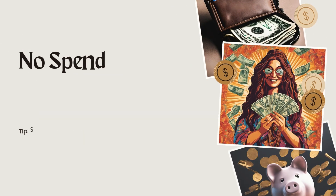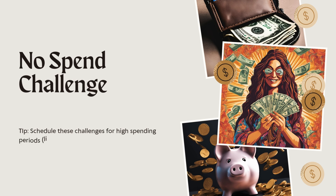No spend challenge — I've done this a couple times. How it works: you choose a specific week or month to cut out discretionary spending — dining, shopping, Amazon. The outcome is to save funds for specific goals and build mindful spending habits. It's making you see where your money's going and how much you're spending.